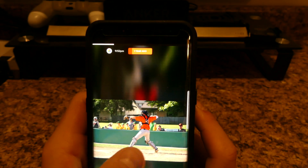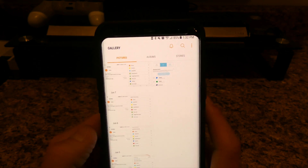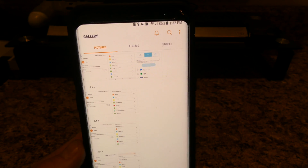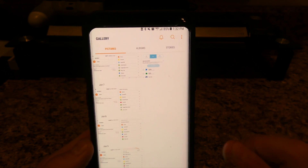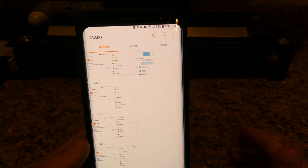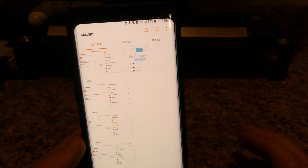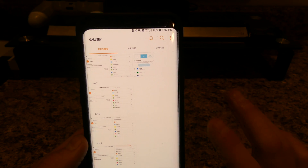So as you guys can tell, this phone will last you basically all day long without a doubt. If you go on Verizon's website — I'm not sure if AT&T and others list this, but I have Verizon — it says this phone can last up to 14 hours on everyday use, and on standby it's like 40-something hours, something ridiculous. But literally this is what I'm getting.